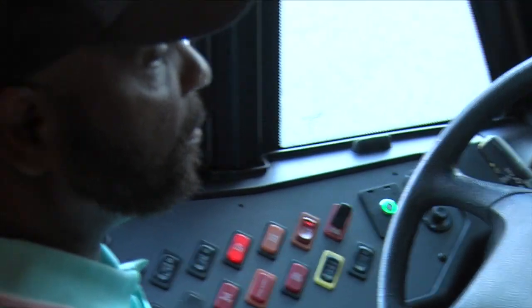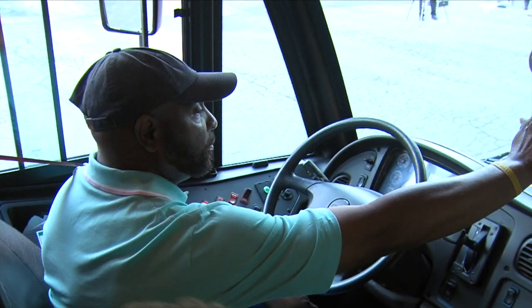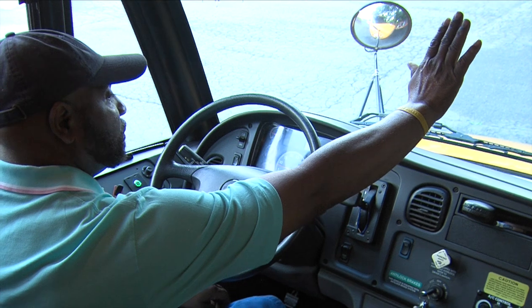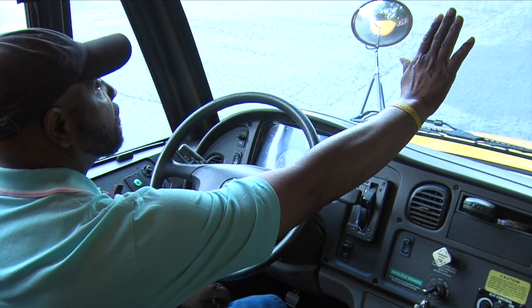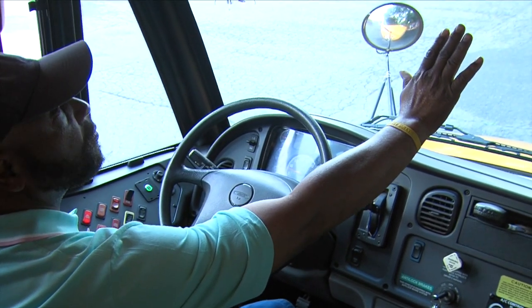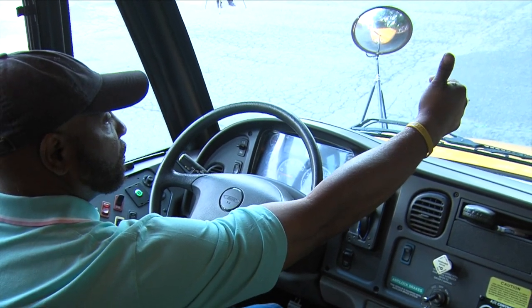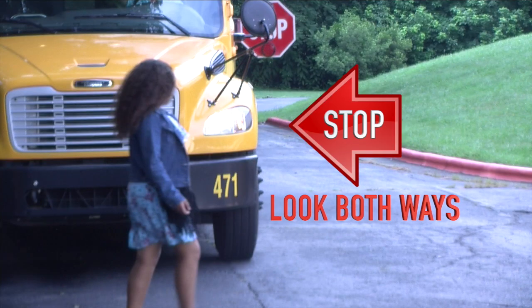Procedures for exiting the bus are similar. When your bus has come to a complete stop, you will be allowed to stand and exit. Your bus driver will scan the area and make sure conditions are safe. As you leave the bus, step out and away from the bus and wait for your driver's thumbs up and a finger in the direction you are going to walk. Look both ways before proceeding.